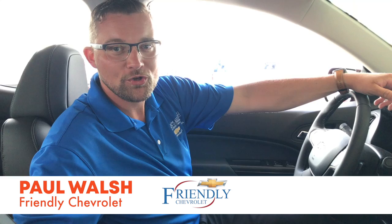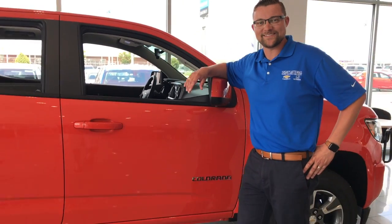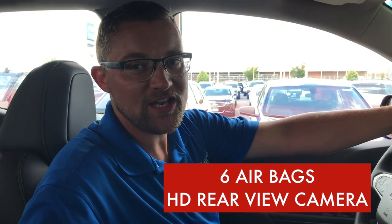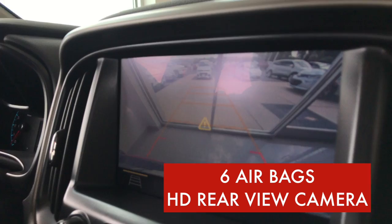Welcome back. I'm Paul Walsh. We're going to be talking today about the 2019 Chevrolet Colorado. The 2019 Chevrolet Colorado is a mid-sized truck that will maximize your lifestyle. With six airbags and an HD rear-view camera, you're sure to be in one of the safest vehicles on the road today.